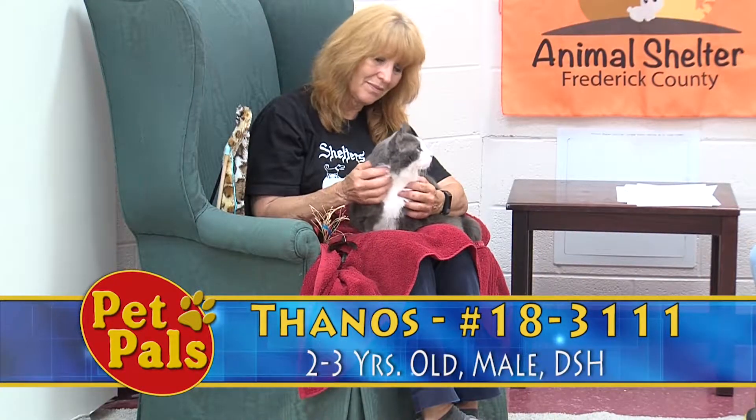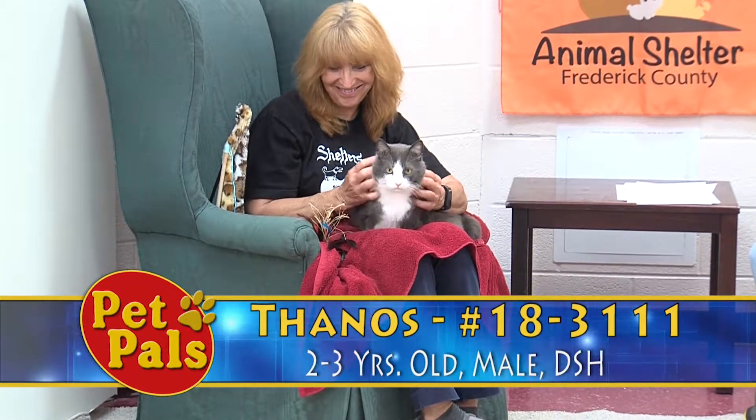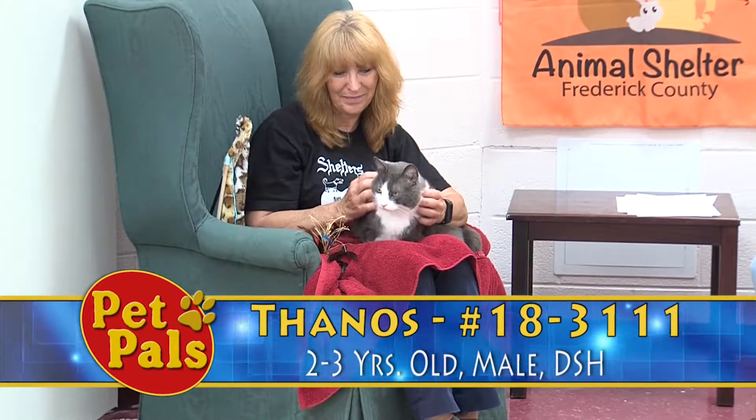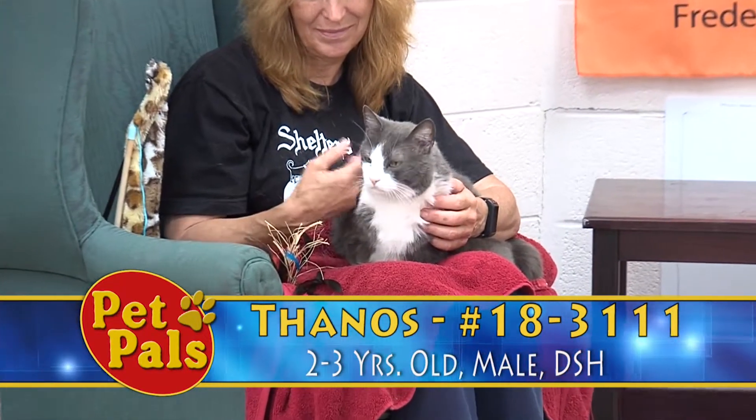Thanos is our next guest and he is one of our big lovable mushs. Everybody's a fan of Thanos and everybody wants to make sure that they visit with him — all of our volunteers — before they head home for the day.